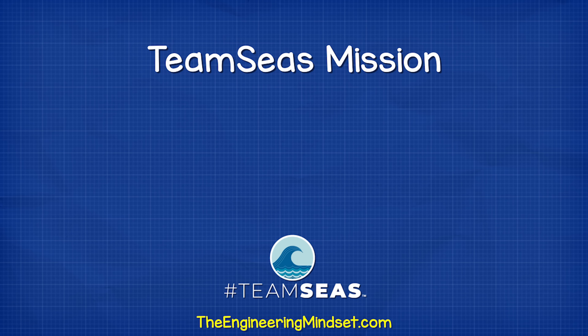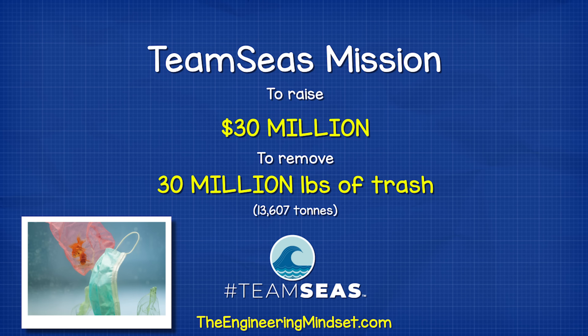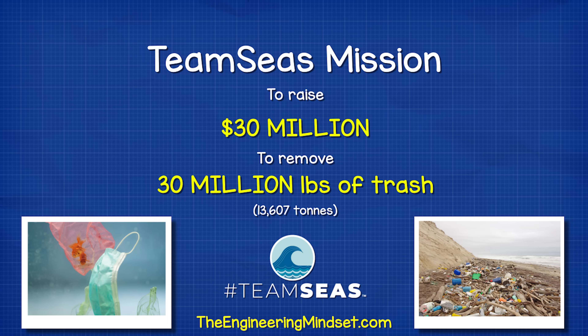That's why we're supporting TeamSeas.org and we want you to get involved with their huge global challenge, raising $30 million to remove 30 million pounds of trash from our oceans, rivers and beaches. I'm donating $500 to the cause and I'll leave a link for you in the video description for how you can get involved.